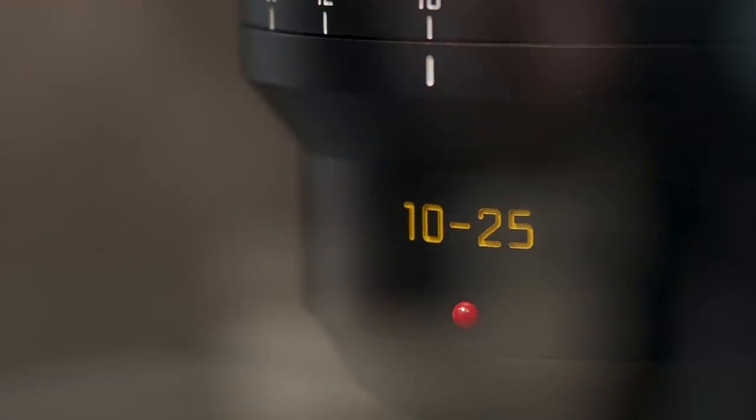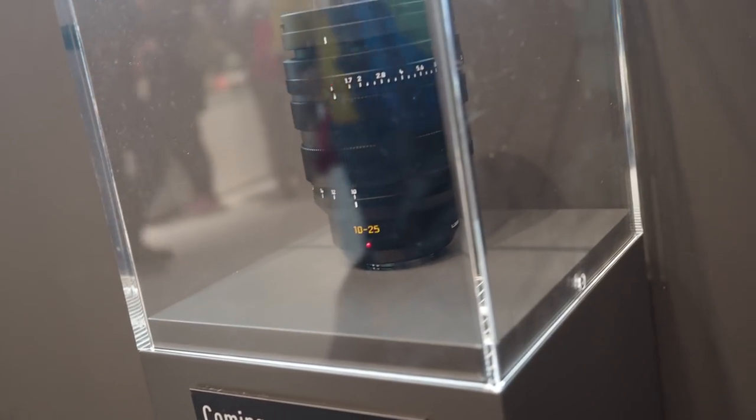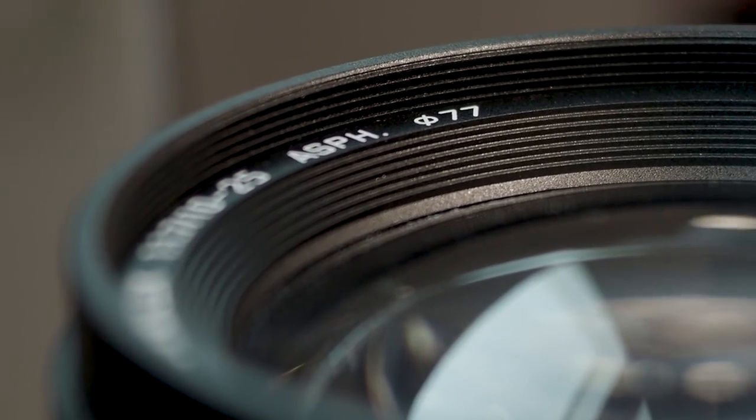Even though Panasonic launched their new full-frame camera, they still had something to offer for Micro Four Thirds photographers. They are developing a 10 to 25 millimeter f1.7 lens, and it's actually quite huge for a Micro Four Thirds lens — as you can see, the filter mount is 77 millimeters wide.